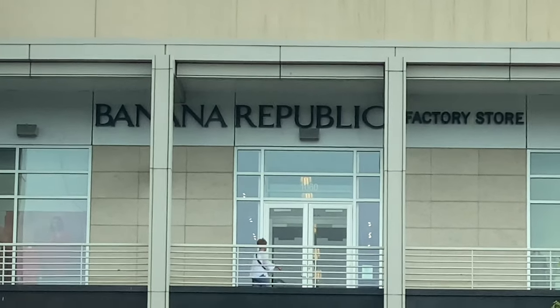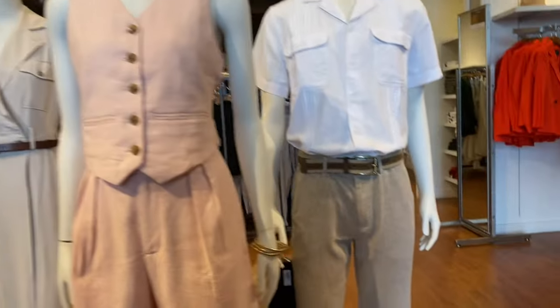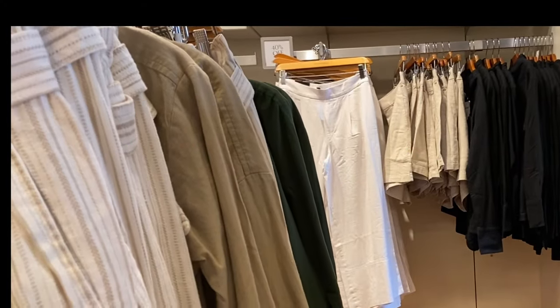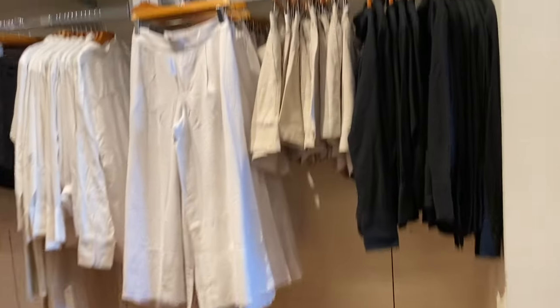We're heading into the Banana Republic Factory, and in case you don't have a location near you, I provided the online website link in the description below. An added convenience is that returns and exchanges are free because they provide you with a prepaid return shipping label. You can also return in-store and you have up to 30 days from the ship date to return or exchange items by mail or in-store.